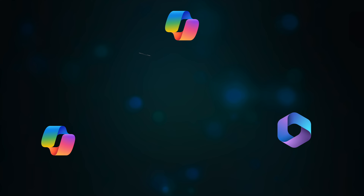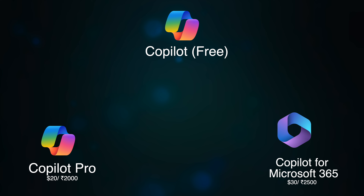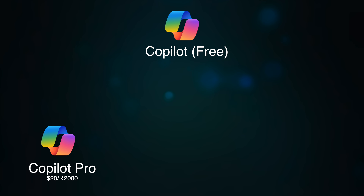What exactly are these tiers? Currently there are three tiers of Copilot available. One, the free version. Two, Copilot Pro, which costs $20 or Rs. 2,000 a month. Three, Copilot for Microsoft 365 at $30 or Rs. 2,500 a month. Copilot for Microsoft 365 is focused on business users, so I will focus on Copilot and Copilot Pro in this video. $20 a month is a lot of money, and Microsoft might also ask you to pay another $70 a year for the Microsoft 365 plan if you want the full benefit. Confusing, isn't it?